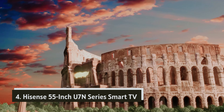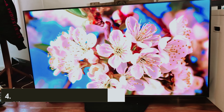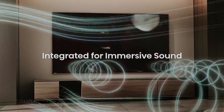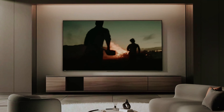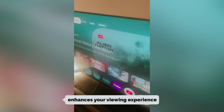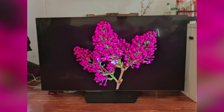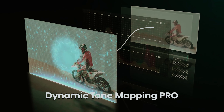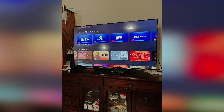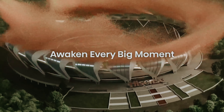At number four is the Hisense 55-inch U7N Series smart TV. If you're in the market for a budget-friendly smart TV, the Hisense U7N stands out as an excellent choice that won't break the bank. Despite its lower price point, it incorporates many features found in pricier models. Unlike more expensive options like the Sony Bravia 9 QLED, the U7N features local dimming technology which helps produce deep blacks alongside bright highlights, though its local dimming isn't as finely tuned, which may result in some visible blooming.